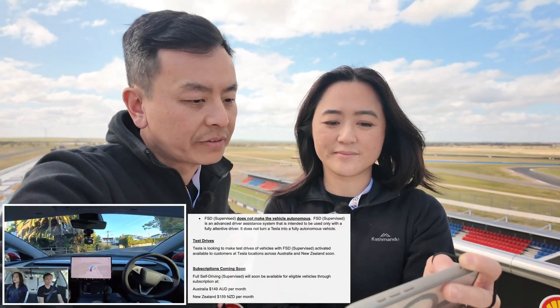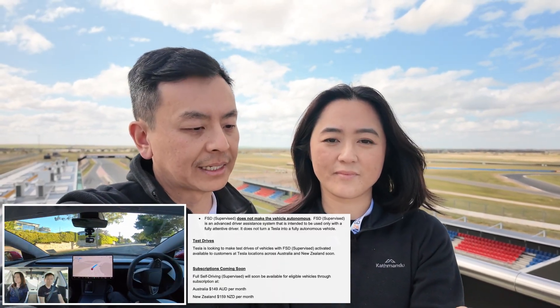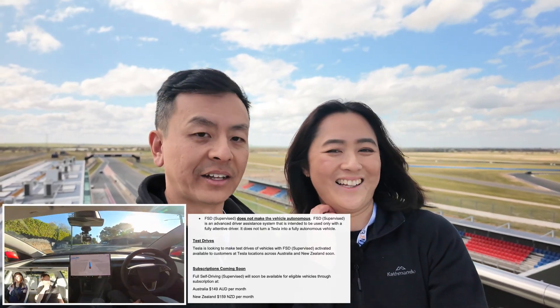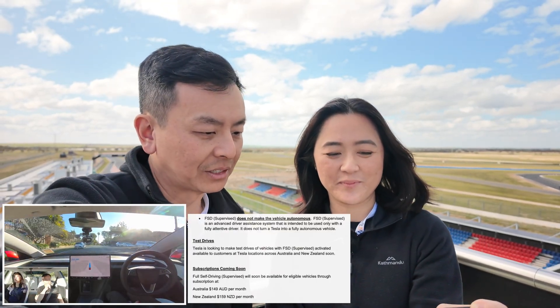Tesla is looking to make test drives for vehicles with FSD Supervised activated available to customers at Tesla locations across Australia. I can imagine that's going to be very, very popular — there's going to be so many people lining up.